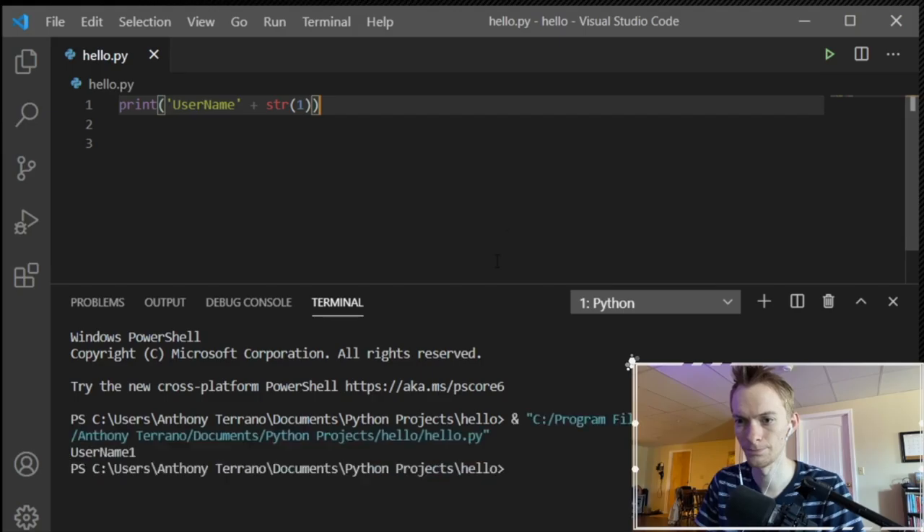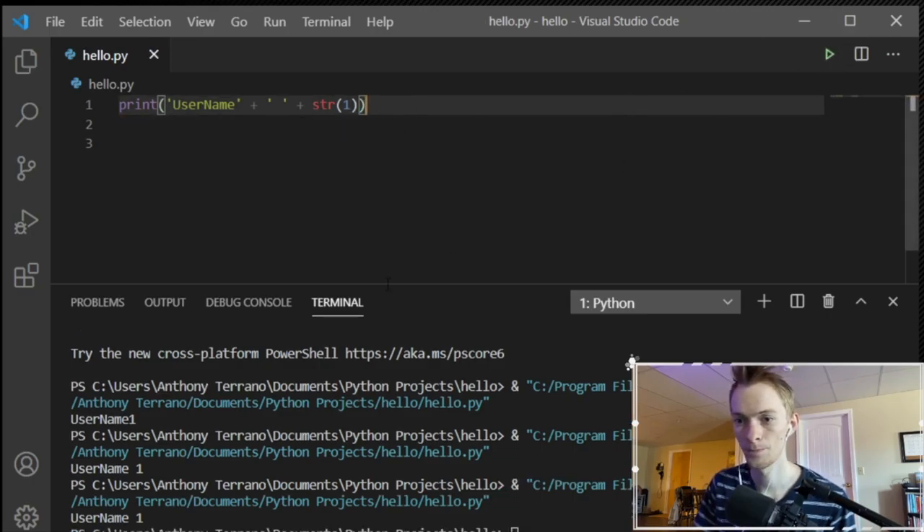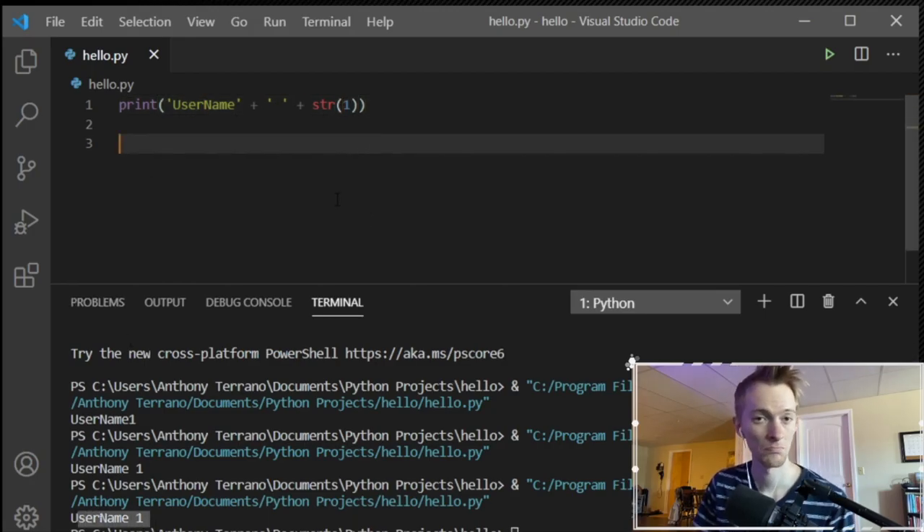So now I can print 'username' plus str(1) and I get 'username1'. You might notice there's no space between 'username' and '1' — it takes appending literally. Since I didn't ask it to concatenate a space, it's not going to do it. What I can do to fix that is add a space inside the string, like 'username ' — and that'll work: 'username 1'. So I can do username plus space plus str(1), just like that.